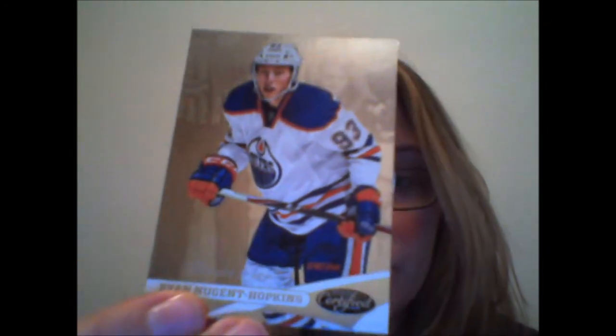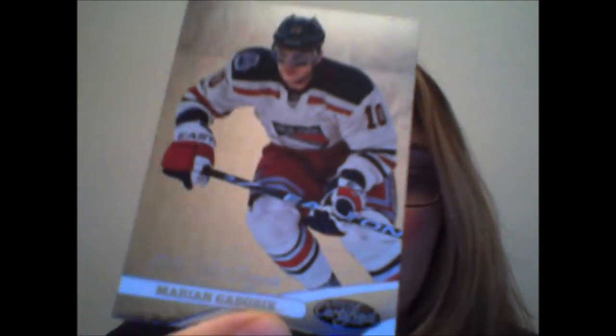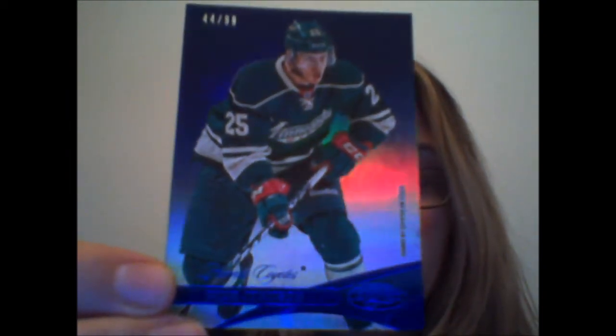We've got a thick one here, and another thick one — so one is a dummy card. Or maybe there's two hits and we got extra hits — a girl can hope! This one's a dummy card, so we definitely have a hit. Ryan Nugent Hopkins — RNH, as the cool kids like to call him. Marion Gabarick. We've got a parallel here, numbered to just 99 — Nick Johnson, a blue mirror parallel.